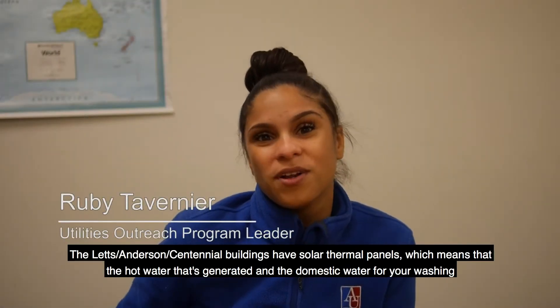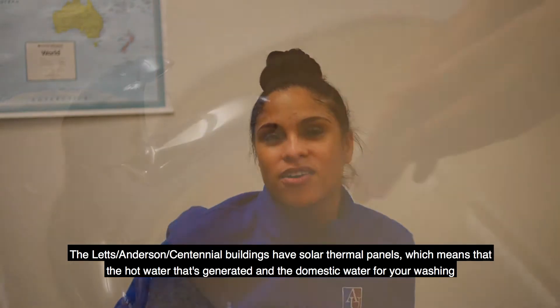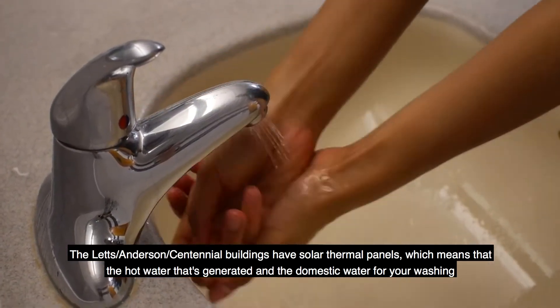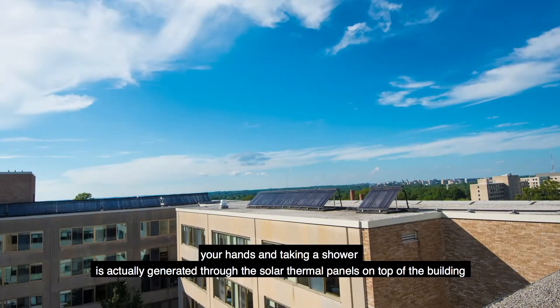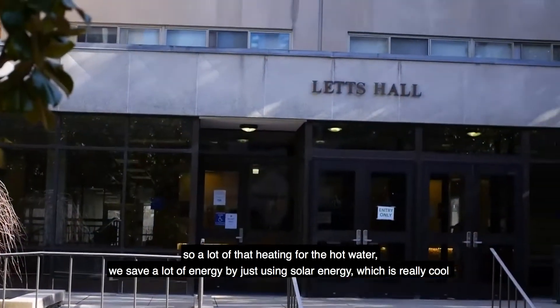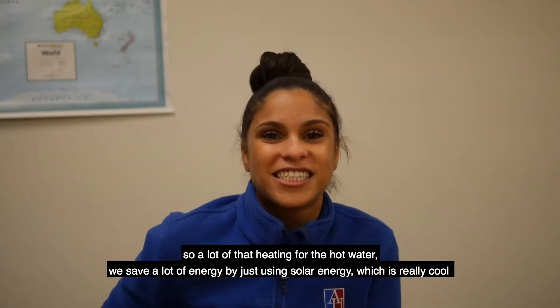The Letts Anderson and Centennial Buildings have solar thermal panels, which means the hot water generated for domestic use — washing your hands and taking a shower — is actually generated through the solar thermal panels on top of the building. So a lot of that heating for hot water, we save energy by just using solar energy, which is really cool.